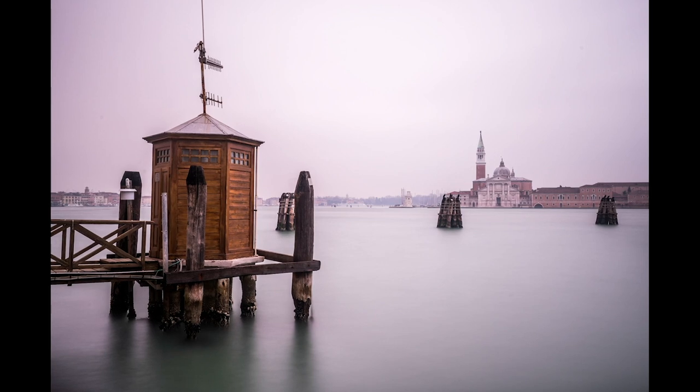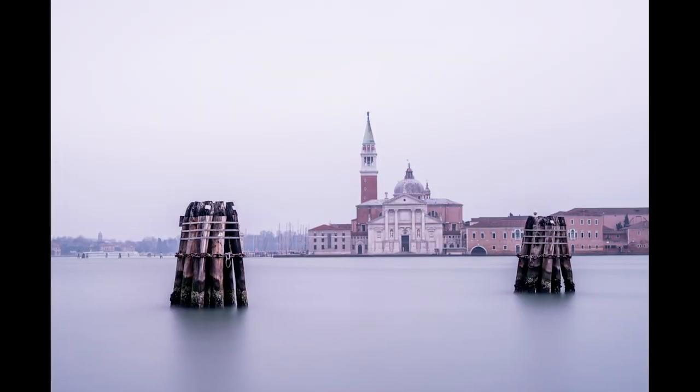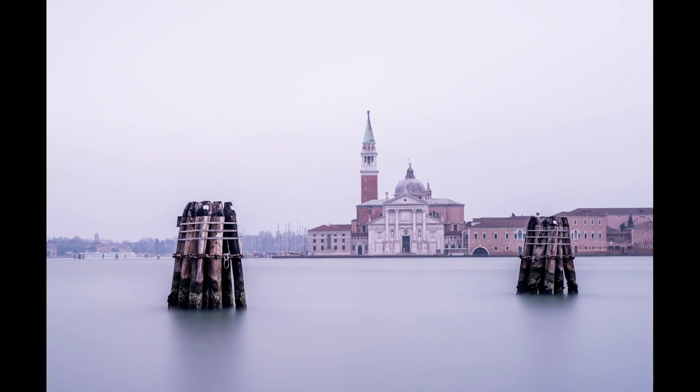Then we're gonna do some extreme long exposure. This one is like a 30-second exposure, and this one is like a seven-minute exposure. It really does something magical to your photo. I'm gonna show you all the settings and how I retouch this photo.